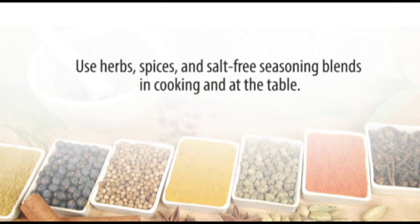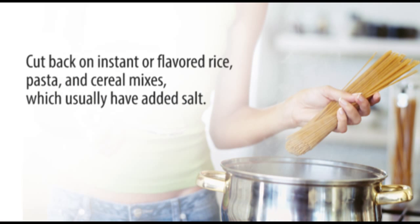Use herbs, spices, and salt-free seasoning blends in cooking and at the table. Cut back on instant or flavored rice, pasta, and cereal mixes, which usually have added salt.